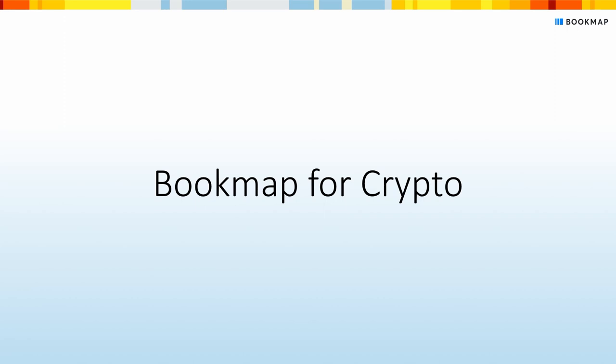You get free crypto market data with any Bookmap subscription. You can start with a free version if you want to check all the basic Bookmap features. Please check the list of all crypto exchanges supported by Bookmap by clicking the link in the description.